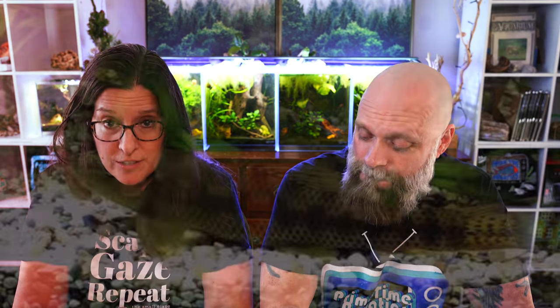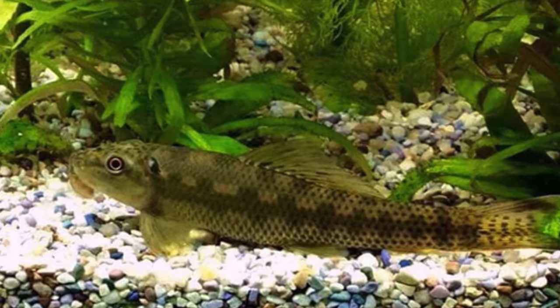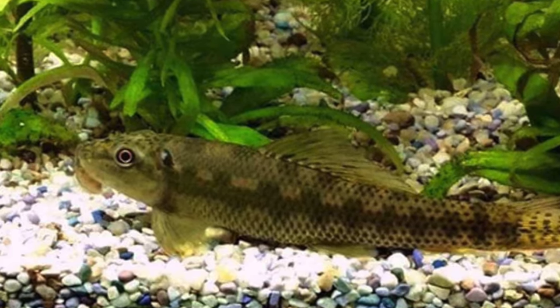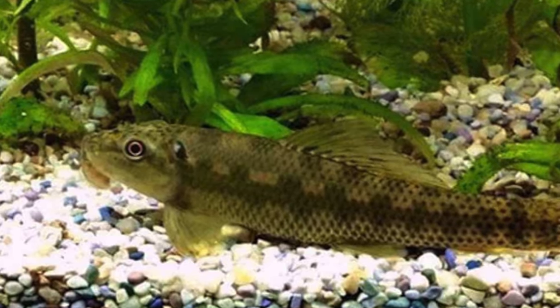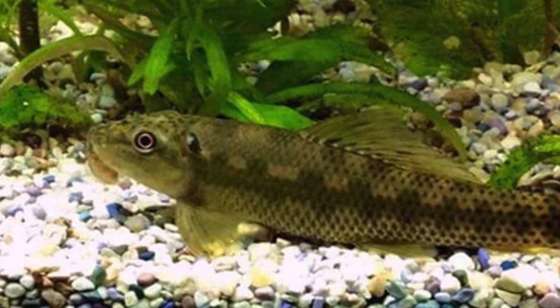The next fish is the Chinese algae eater — very common at PetSmarts and Petcos where people are looking for something to eat algae. There are a few problems with this fish. Like the red tail shark, they get aggressive as they get older, and it's not uncommon for them to fight with other fish and suck the slime coat off of fish, leaving patches. Plus they get larger — not uncommon to see Chinese algae eaters at eight to ten inches. We've had them in our 150 gallon tanks with African cichlids, which actually worked out well. These are fish best left for experienced fish keepers who have at least a four-foot tank and the right setup and tank mates.